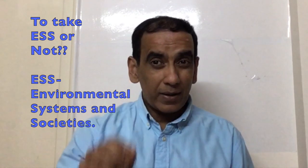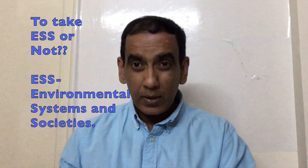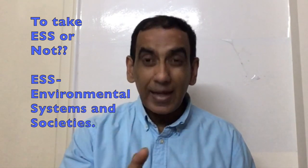Bear in mind that Environmental Systems and Societies is actually labeled as an interdisciplinary course, which means that it's classified as both belonging to Group 3 and to Group 4.